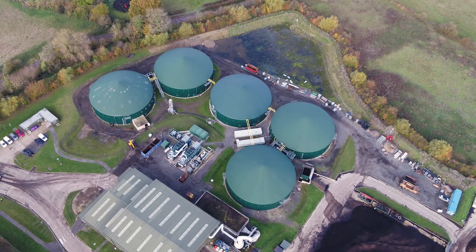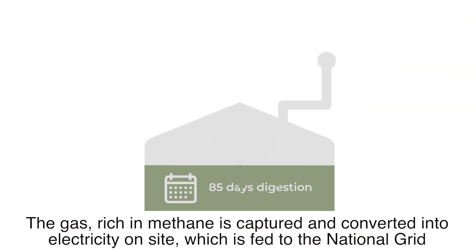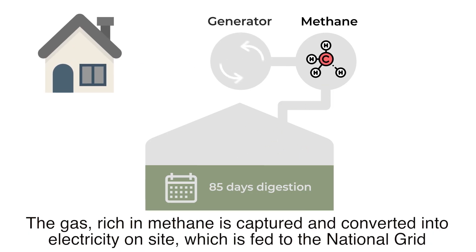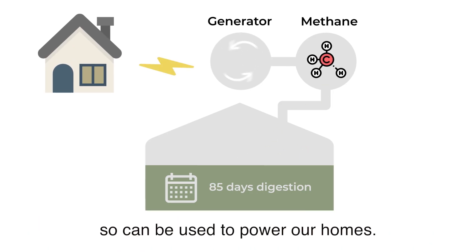This gas, rich in methane, is captured and converted into electricity on-site, which is fed to the national grid so it can be used to power our homes.